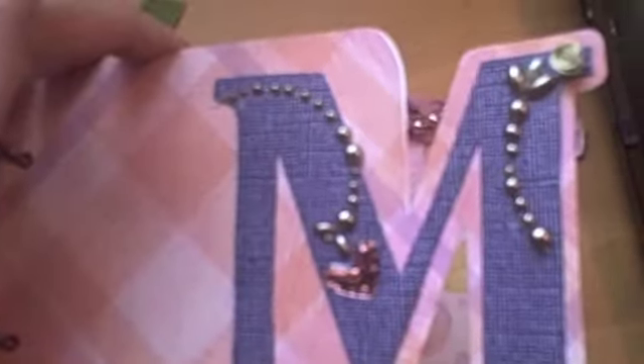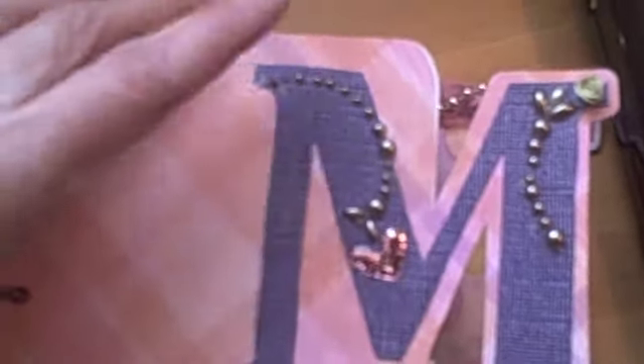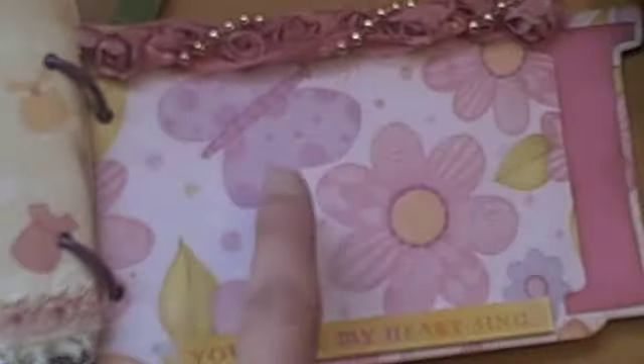And here very simple, just the rose trim, a ticket that says "play," room for a picture. And then the M — I just put some bling with a little heart, a little sticker that says "sweetie pie," some lace, and room for pictures.